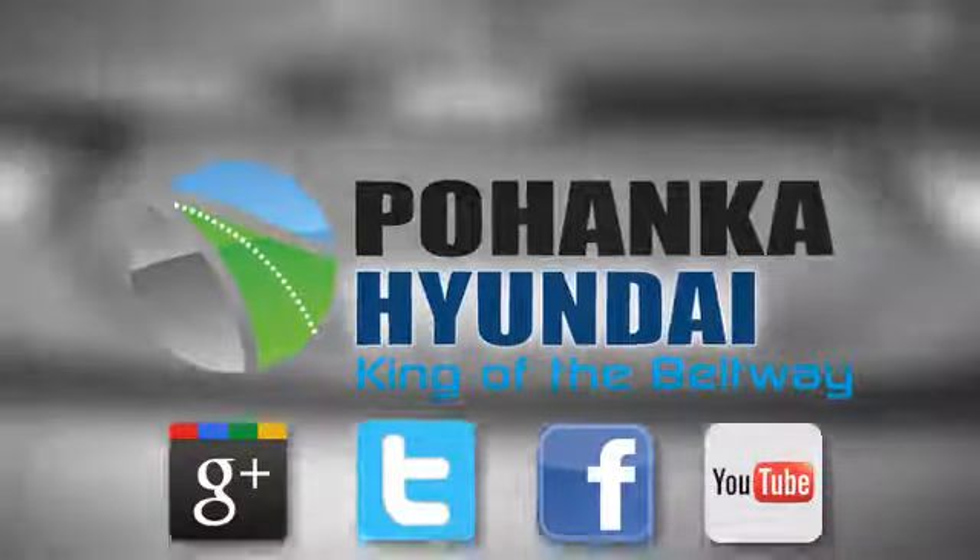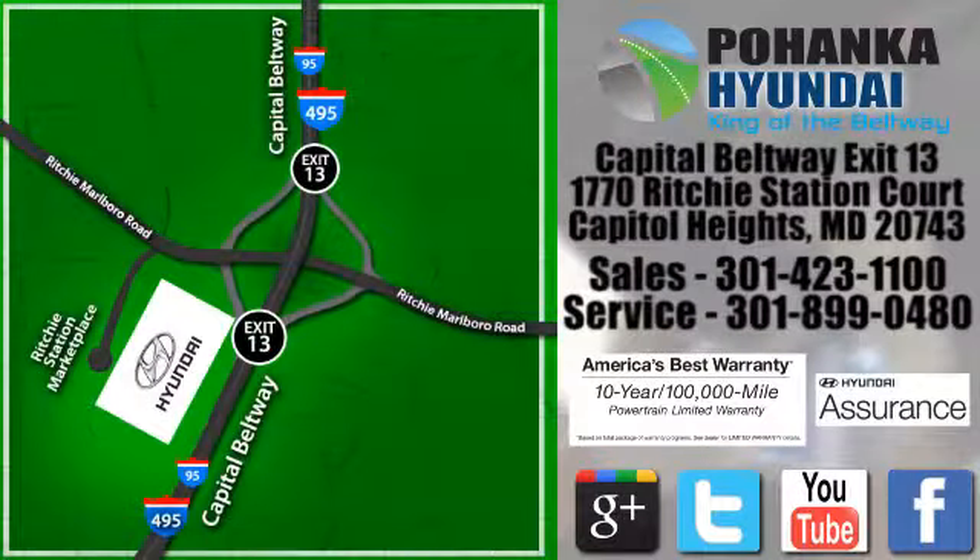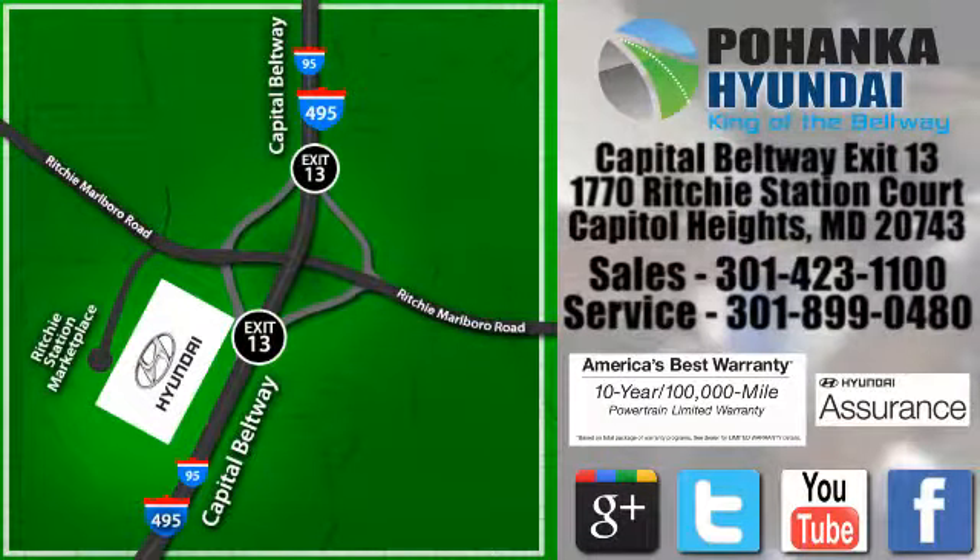Visit Pohanka Hyundai, King of the Beltway today. We are conveniently located on the Capitol Beltway at Exit 13, 1770 Ritchie Station Court in Capitol Heights, Maryland.